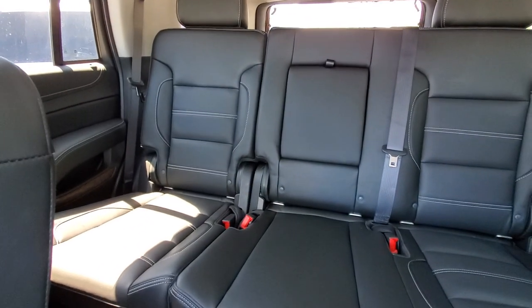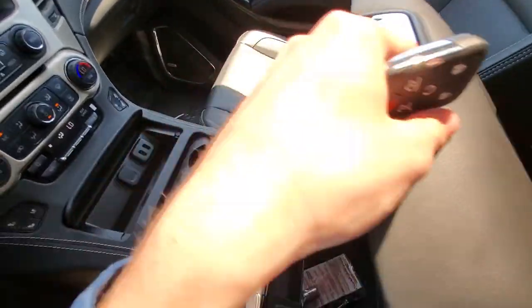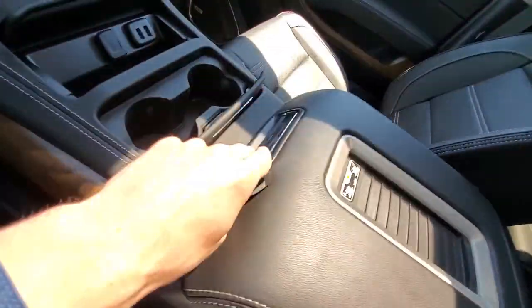This one is going to come with a second row bench seat, and it will also have a nice big storage compartment in the middle.